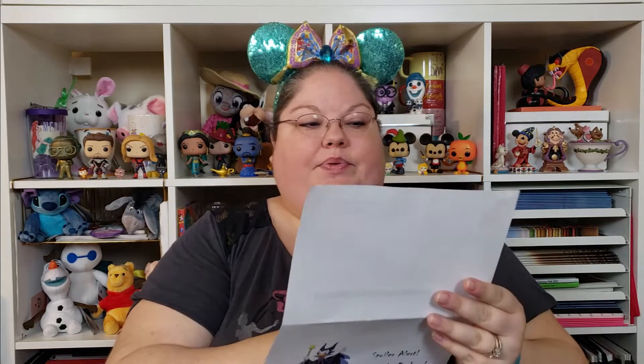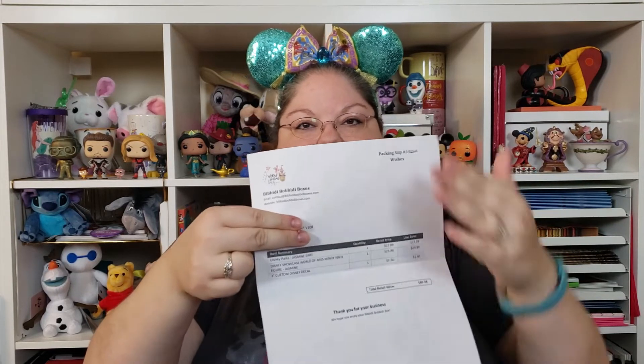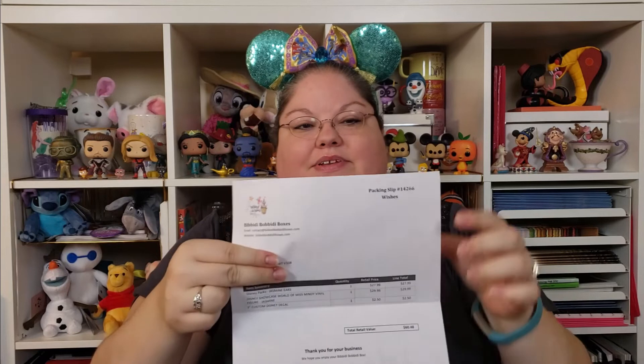Now to the spoiler sheet — it tells you what box you've got and lists everything with its value. I have the Wishes Box. The Disney Parks Jasmine ears are $27.99, the Disney Showcase World of Miss Mindy Jasmine vinyl figure is $29.99, and the 3-inch custom Disney decal is $2.50 — a total retail value of $60.48. That's a really good value; it's usually about $10 more than what I paid for the box.